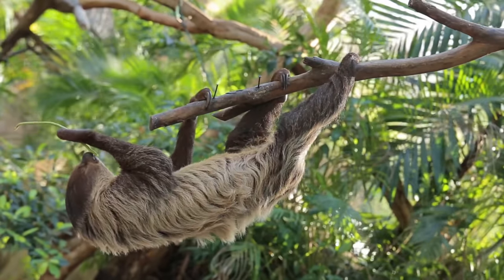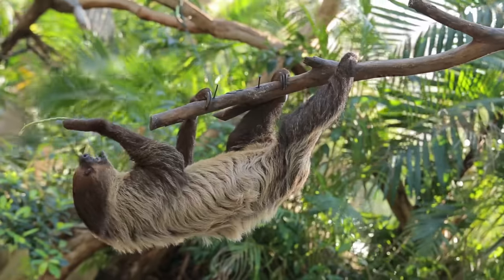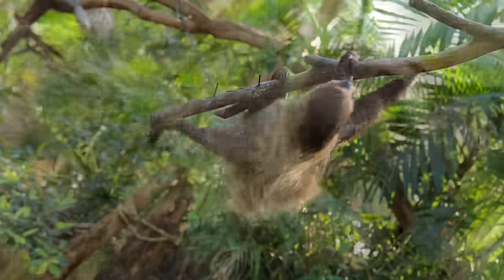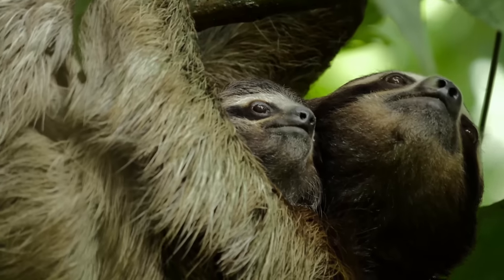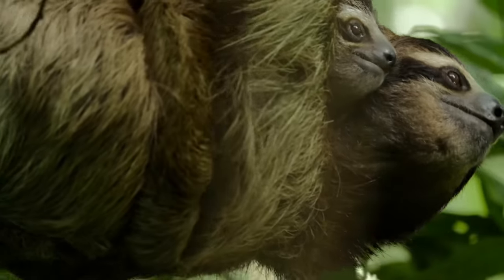Sloths only poop once a week and can eliminate one-third of their body weight in one poop. Sloths are colour-blind and can't see at all in bright sunlight.